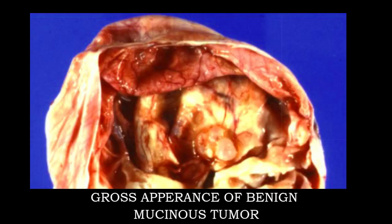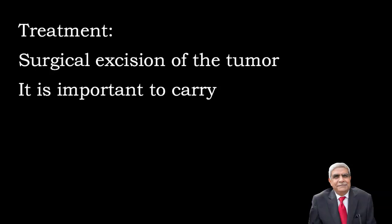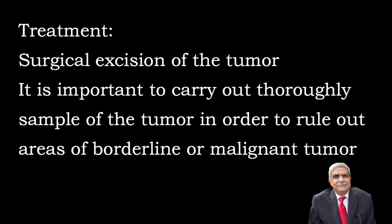This photograph showing the gross appearance of benign mucinous tumour shows that it is multiloculated. The histological feature shows that it is lined by endocervical type of epithelium with basally placed nuclei. The treatment of benign mucinous tumour is surgical excision of the tumour. The most important thing is thorough sampling of the tumour so that one can rule out borderline or malignant tumours.